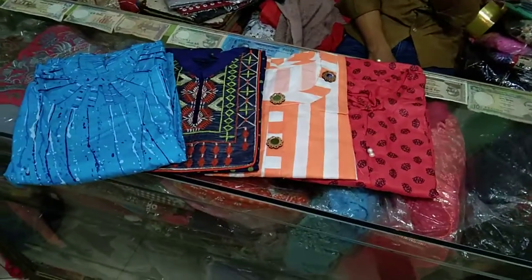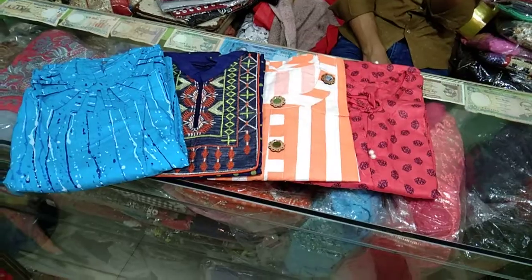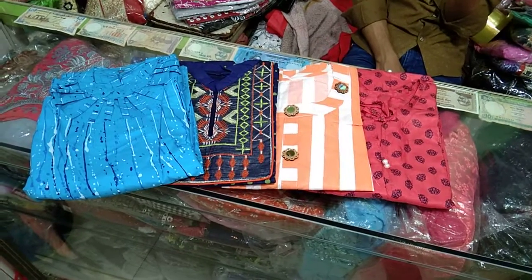Hi friends, welcome back to my channel. These are from the 1-piece collection, and this price range is a very reasonable price range.